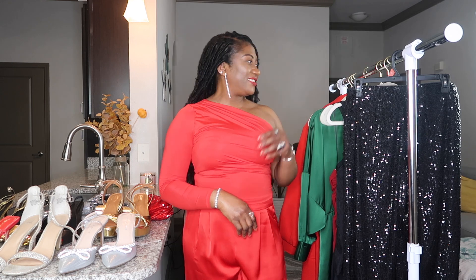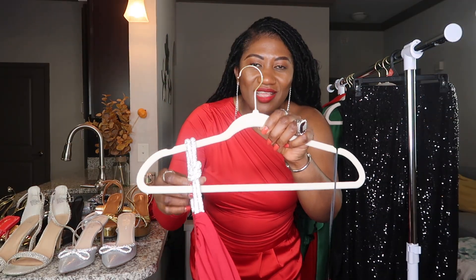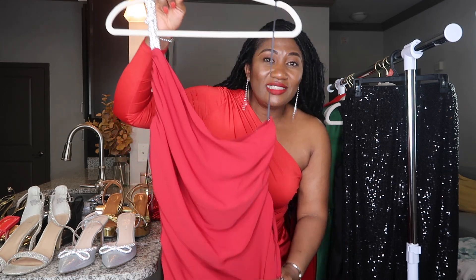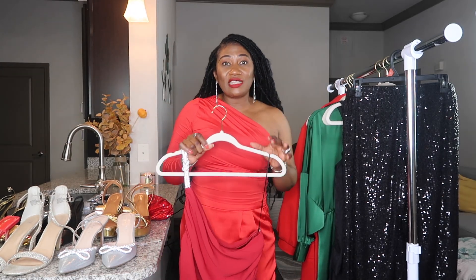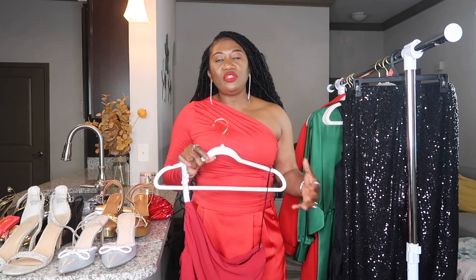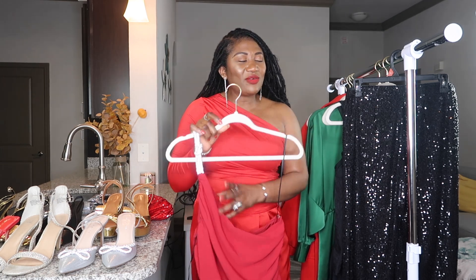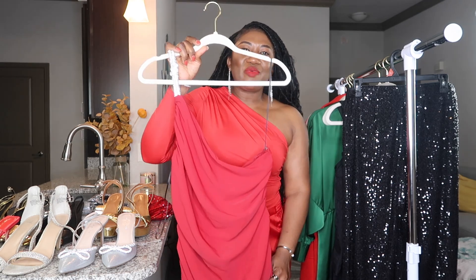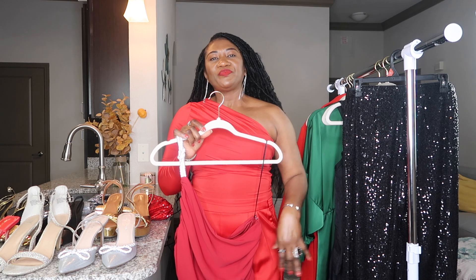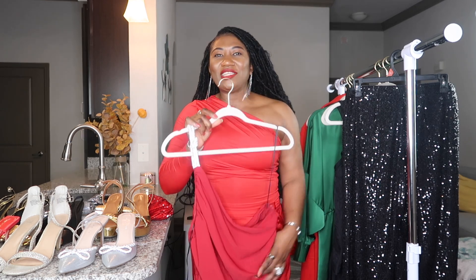The next item is this gorgeous red dress from H&M. It has a silver rhinestone detail on one of the sleeves — it's a one-shoulder ruched dress. The ruched dress has been trending this year; H&M and Walmart both had a lot of them during the summer. When I saw this dress and the rhinestone detail on the sleeve, I knew I had to get it. The red looks more like a burgundy, but it's not real burgundy.